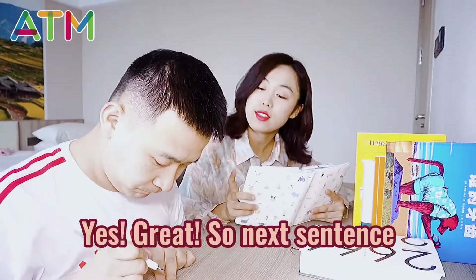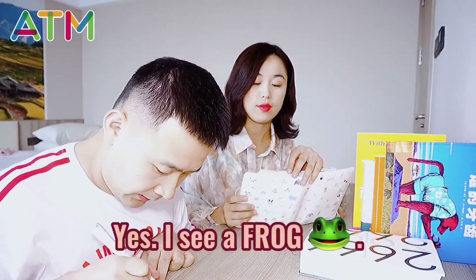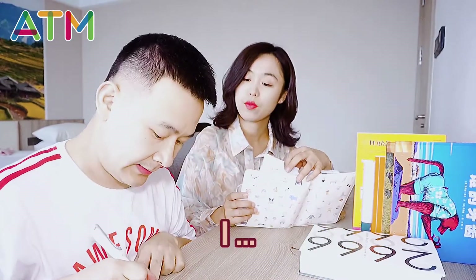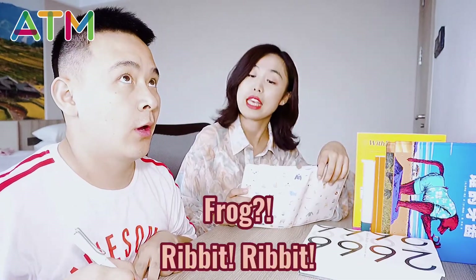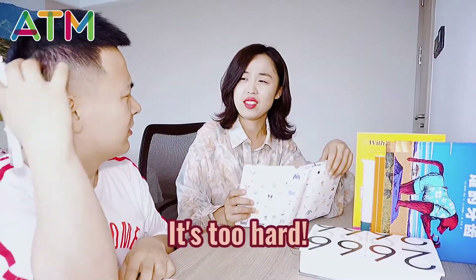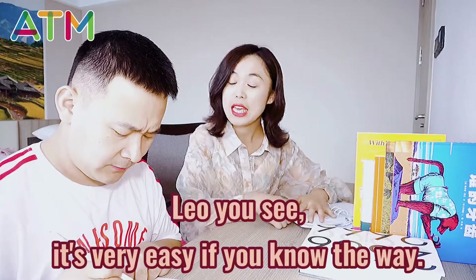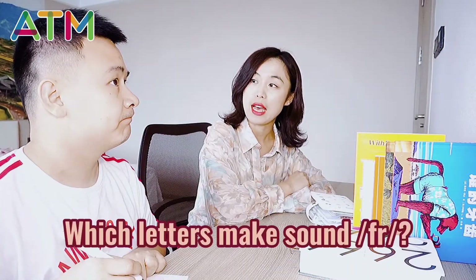Okay, next sentence. Leo, can you please write down: I see a frog. I don't know how to spell it, it's too hard. Is it too hard? Well Leo, you see it's very easy if you know the way. But how — which letters make that sound? I don't know.